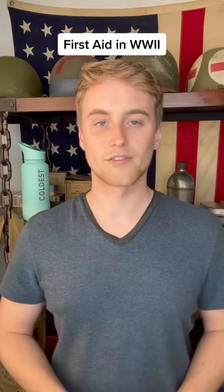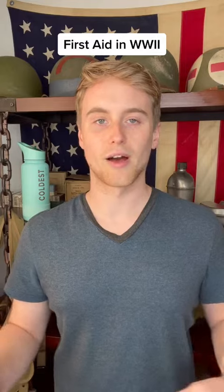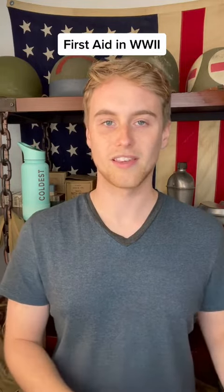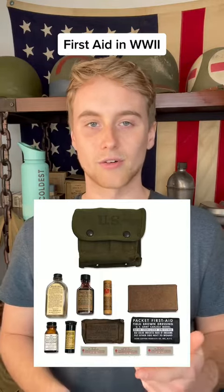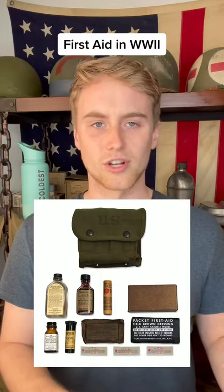There were other specialized first aid kits given out throughout the war, and one of the more notable ones in the Pacific theater was the jungle first aid kit, which contained medicine and medical supplies that were specific to jungle situations.